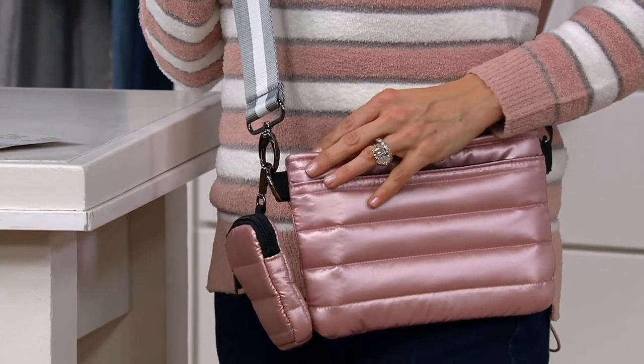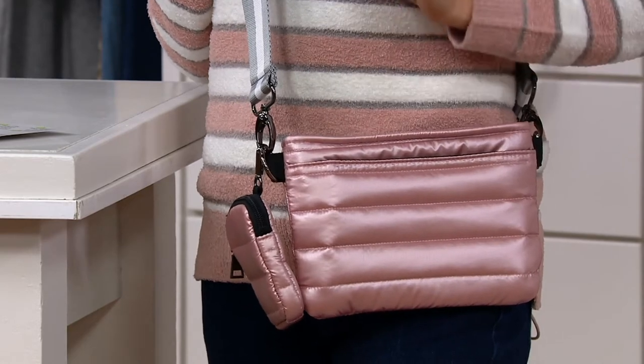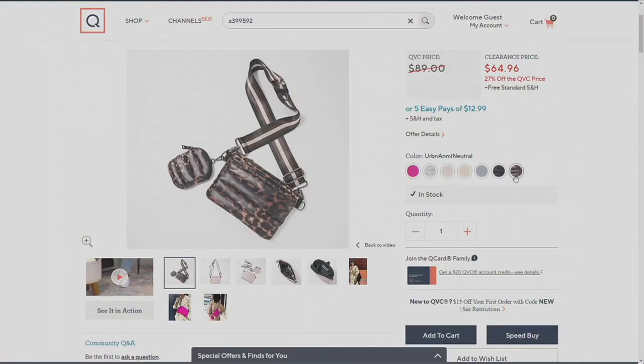$64.96 is your clearance price — normally this configuration is $89. EasyPay is under $13. Let's do the dot-com colors real quick, and then you'll meet one of the designers responsible for the brand.